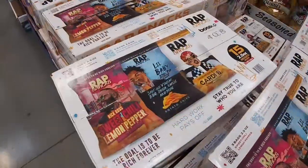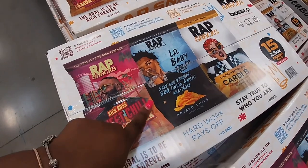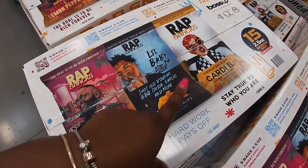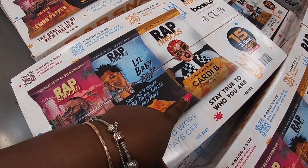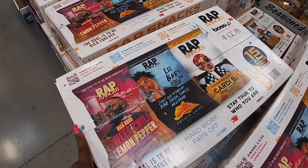They got rap chips too — Rick Ross sweet chili, lemon pepper. Lil Baby salt and vinegar, barbecue onion garlic, and more. Cardi B cheddar barbecue. These are $15 for 15 bags.